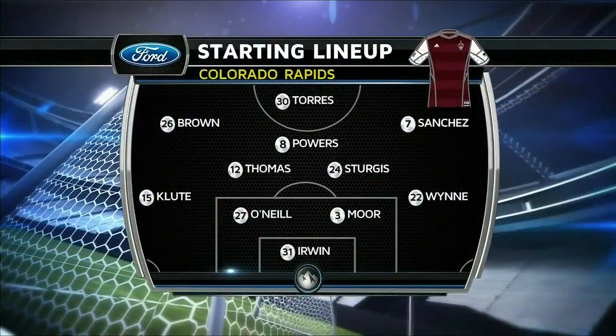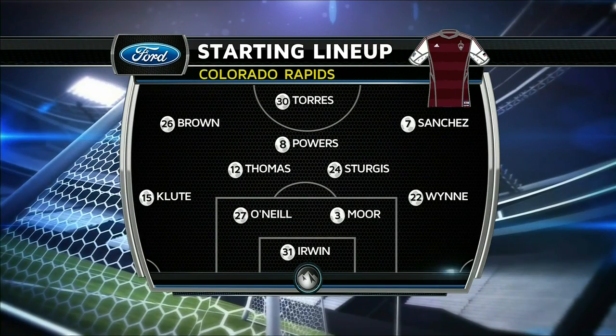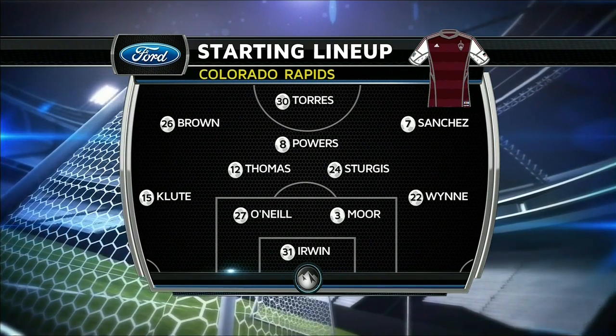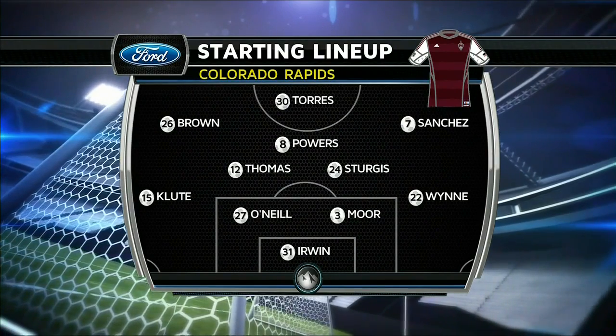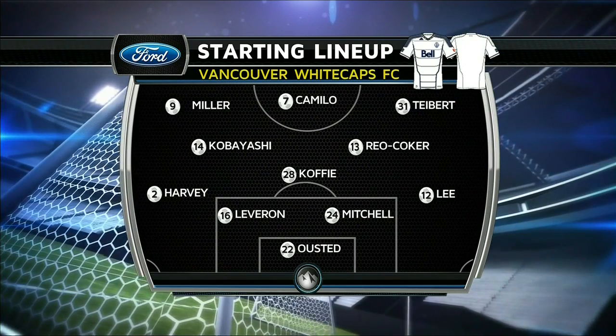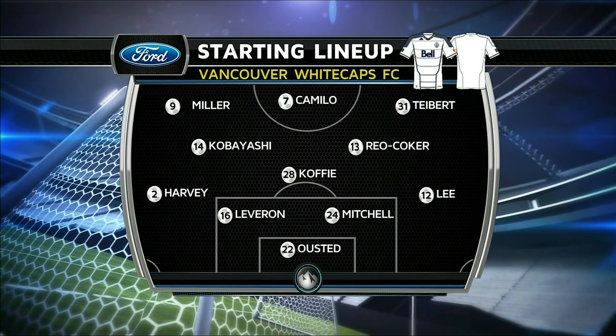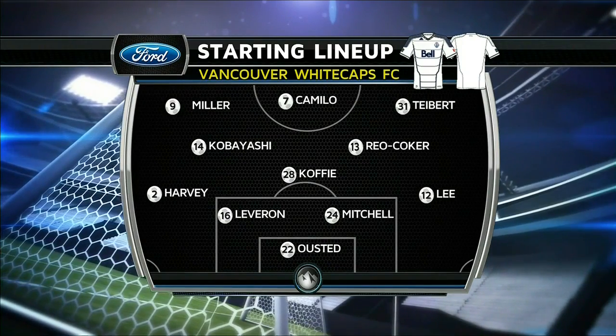The Colorado Rapids starting eleven will be Torres up top. And it's a huge night for the Rapids. Just keep seeing O'Neal moving back and forth at center back. Look at the Vancouver lineup coming out in a 4-3-3. You've got Mitchell, Whiteby Lee, Harvey in the back, Kofi as the defensive midfielder getting into the attack, and the dangerous player up top, Camilo.